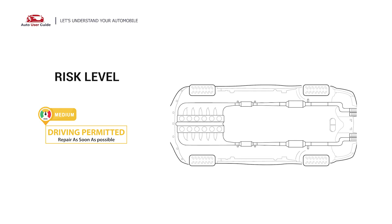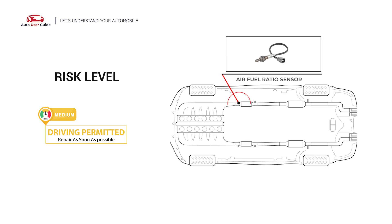The P1031 engine code indicates that the amperage in the Heated Air Fuel Ratio Sensor 1 Heater Circuit in Bank 1 is outside of the normal range. While driving short distances with this code is possible, the vehicle should be repaired as soon as possible.